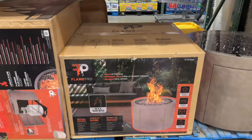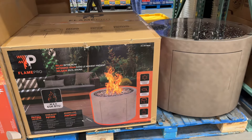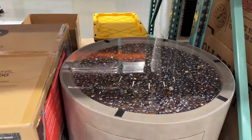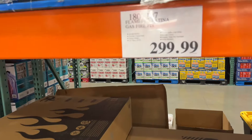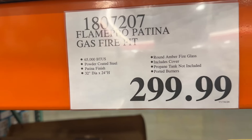This is a Flame Pro Patina Gas Fire Pit for $300. Oh my goodness, this is super cute — round amber fire glass. It is really beautiful.